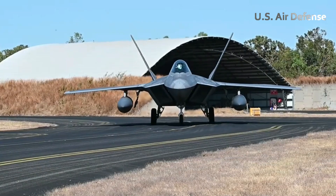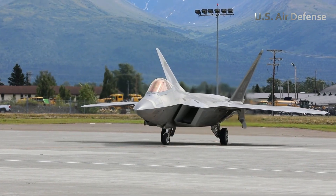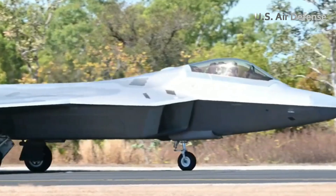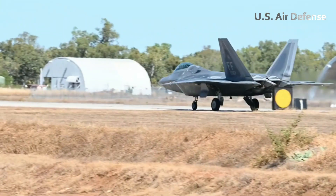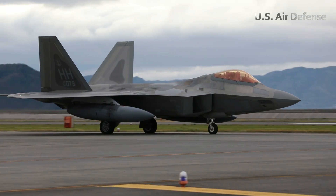The jet's sensors and systems simulated a combat scenario in contested airspace. Once at cruising altitude, the pilot pushed the jet to supersonic speeds. The Raptor tore through the skies at Mach 2 — more than twice the speed of sound — leaving a faint sonic wake behind.